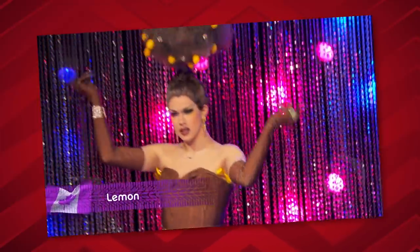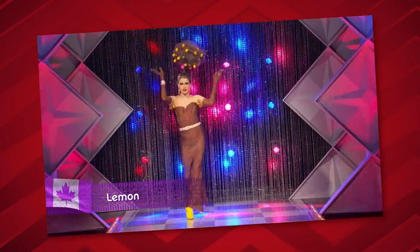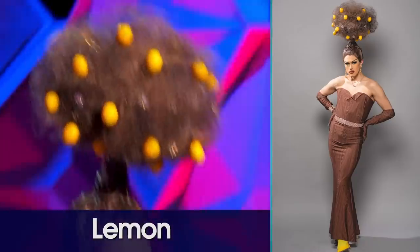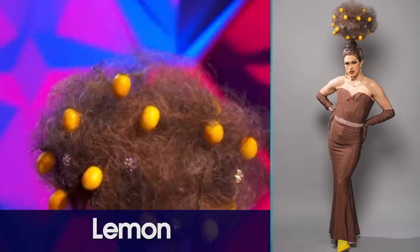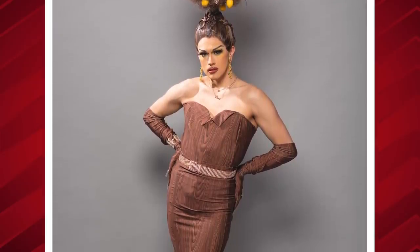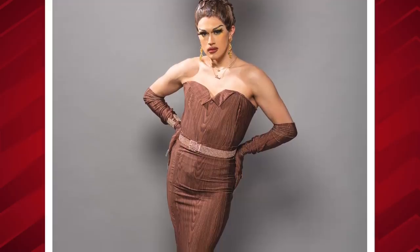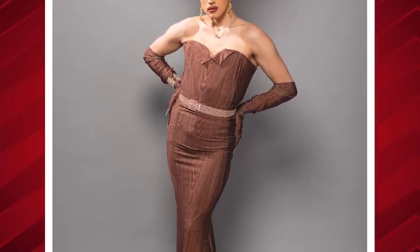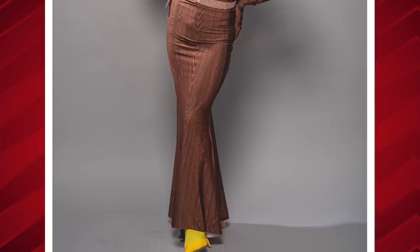Next we bring to the stage: Lemon. I actually like the hair — I like the hairline on it, I like the color of it, I like that it's teased up with lemons in it. However, I do not like the dress itself. I like that she kind of tried to make this fabric look like a tree trunk, it just fits weird. There's no shape — could have been brought in at the knee, maybe a little bit tighter or maybe even been leggings, but it just fits weird.